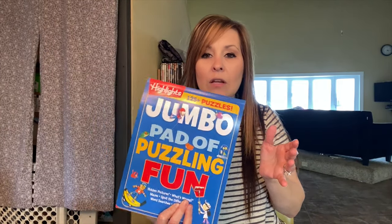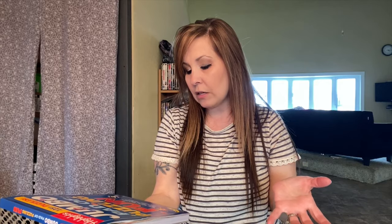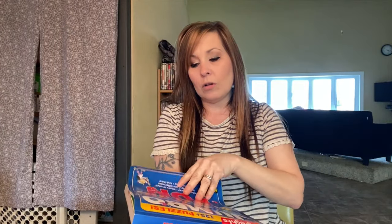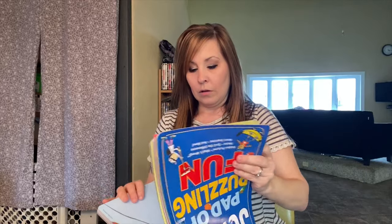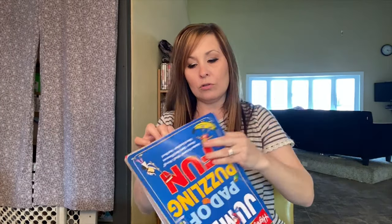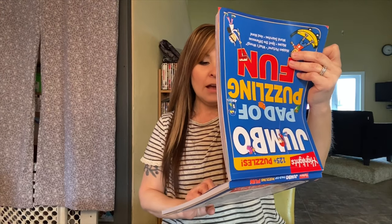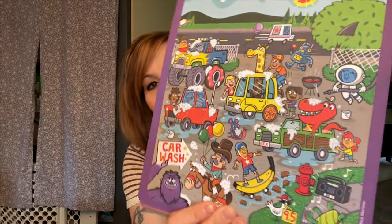Another book I bought for my 11-year-old is the Jumbo Pad of Puzzling Fun. It has hidden pictures, what's wrong, mazes, spot the difference, word searches, and more. If he doesn't want to do certain ones, he can let one of the other kids do it. Some of it might be simple enough for my five-year-olds too. There's also a page where you look at a picture and see what you think is silly — it's up to you.